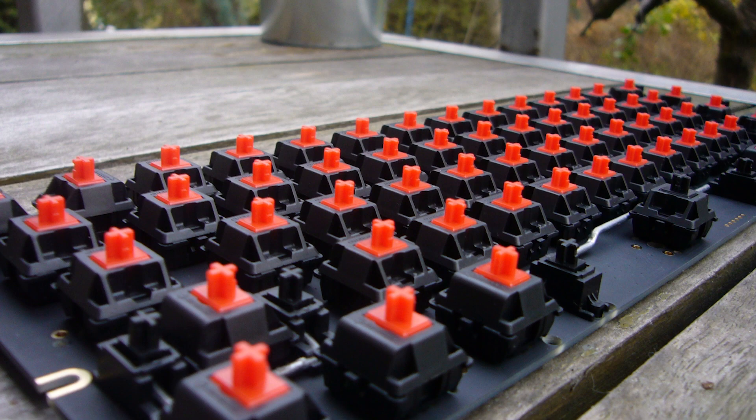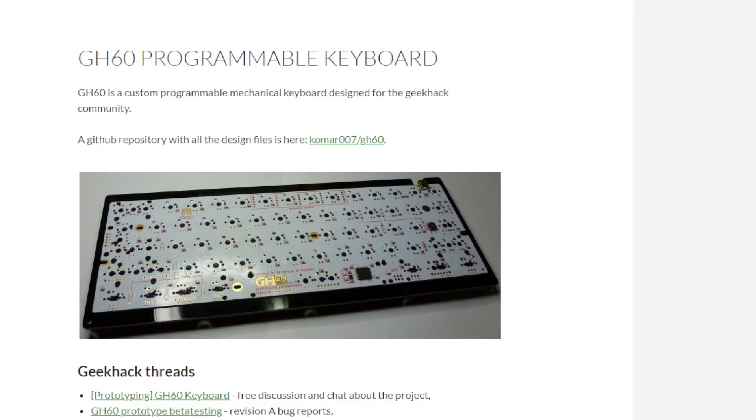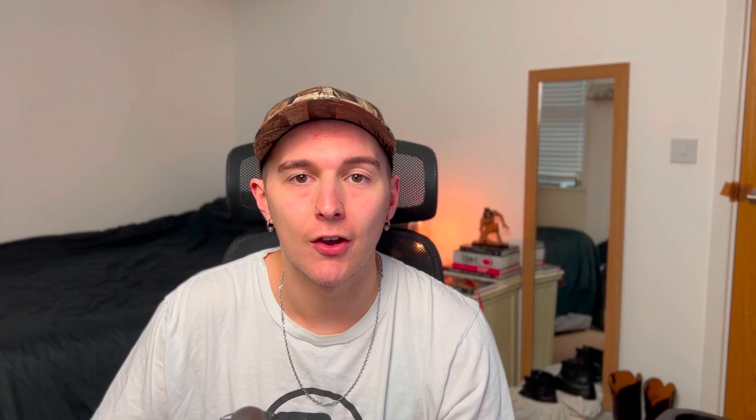The GH60 project also emerged at the same time. This was an open-source programmable keyboard project from the GeekHack community, and it's crazy looking back because things like this can definitely be linked to most of the cheap 60% Chinese PCBs that are used today.